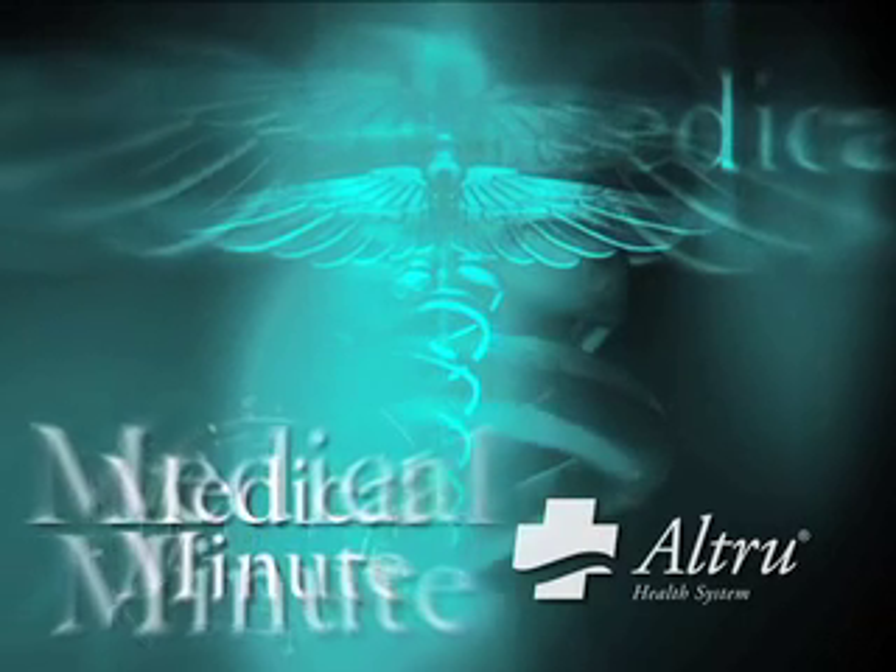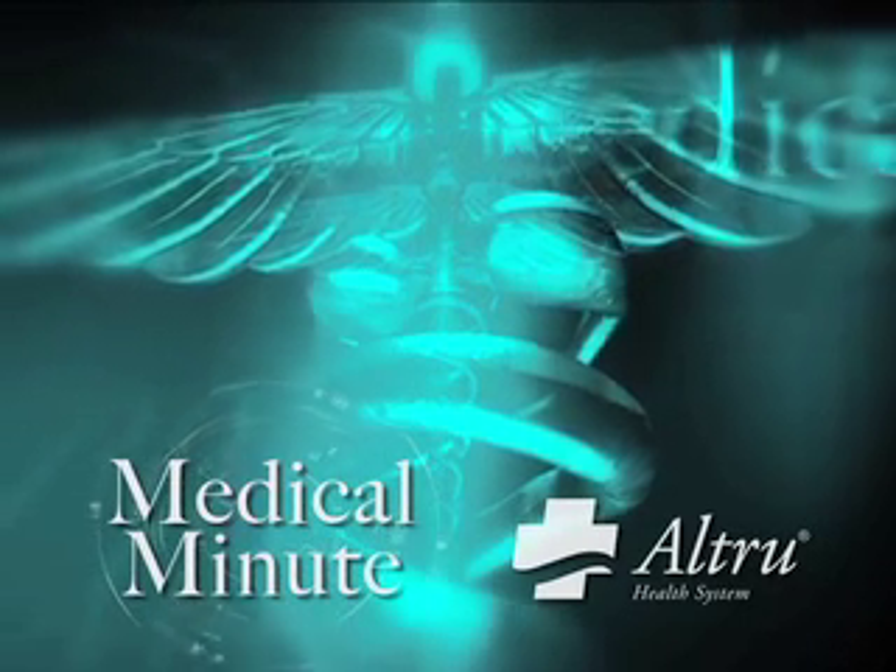It's time for the Medical Minute, brought to you by Alltrue Health System. Alltrue offers a minimally invasive way to treat sinus issues. On today's Medical Minute, Dr. Scott Lee is here to tell us more.